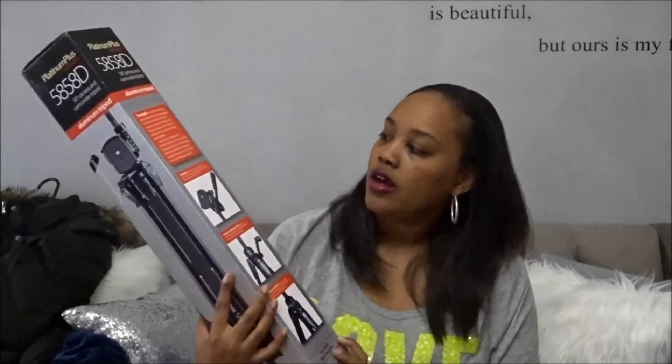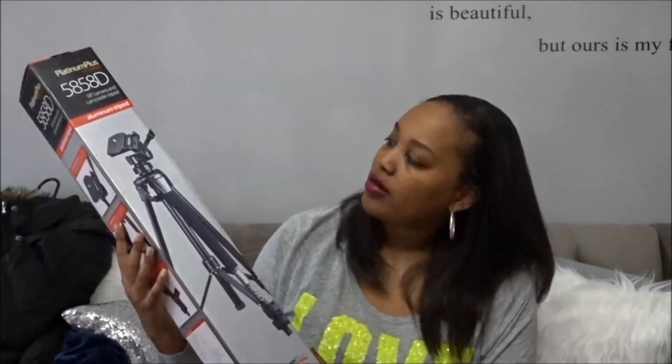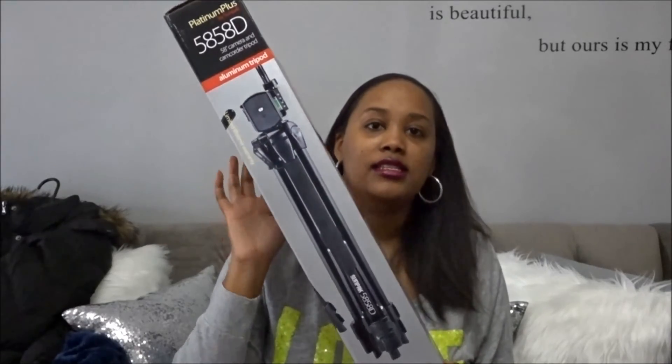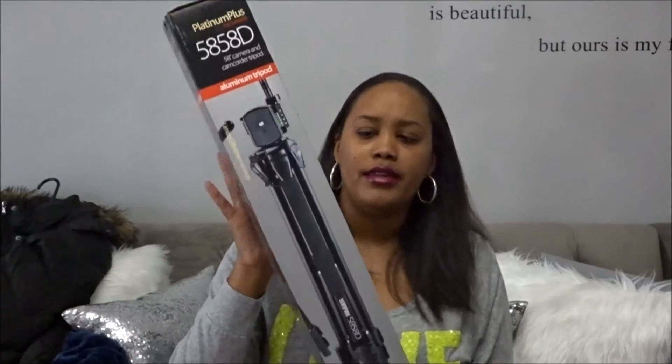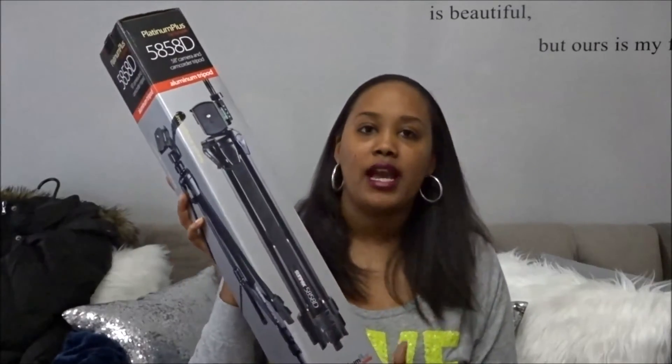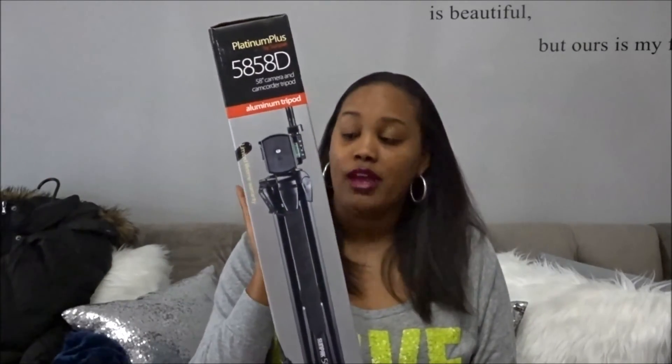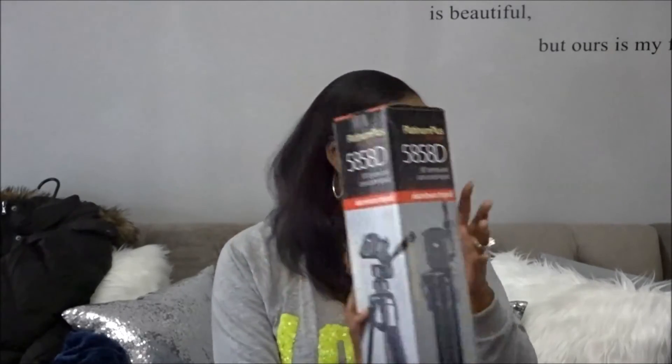He also got me the compatible aluminum tripod for the camera. This is just the box for it — I believe we got it from Best Buy. I can't show you the actual product because I'm using it right now; my camera is on the tripod. But I really, really like it. It's by the brand Platinum Plus by Sunpack, and so far I haven't had any problems with it.